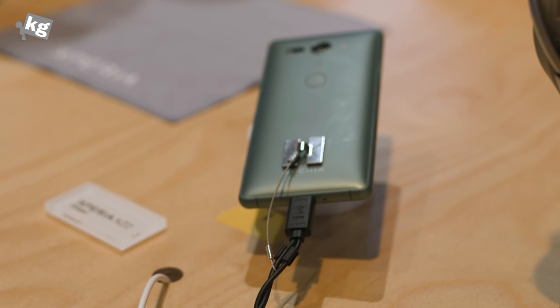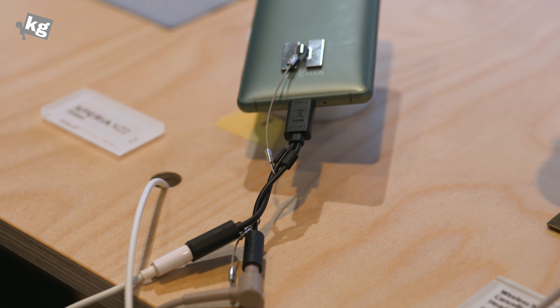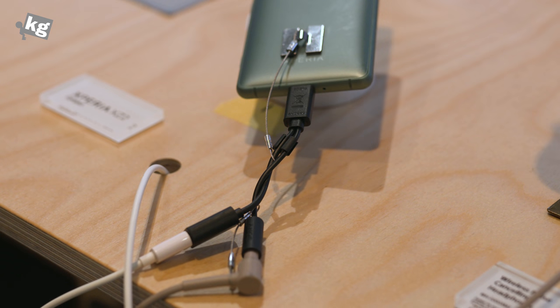For the audio department, they keep the stereo speakers but removed the standard headphone jack. You'll have to use Bluetooth or USB Type-C headphones.